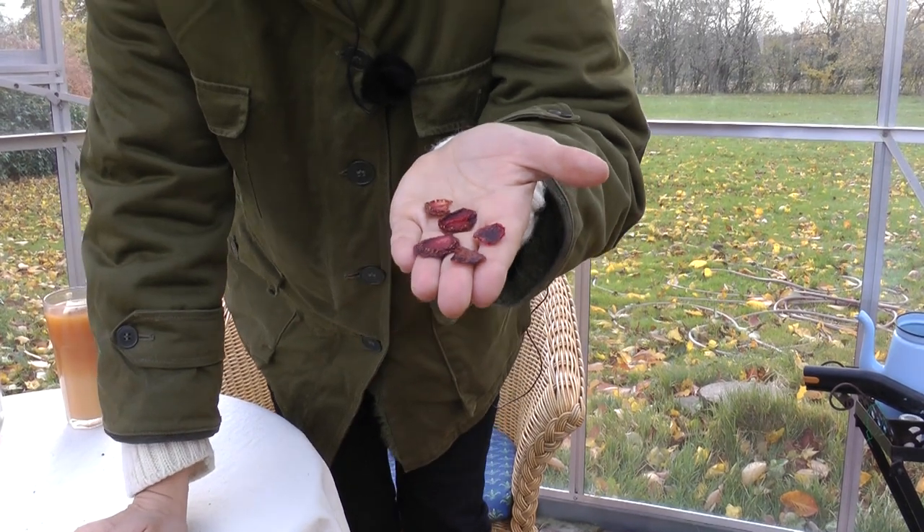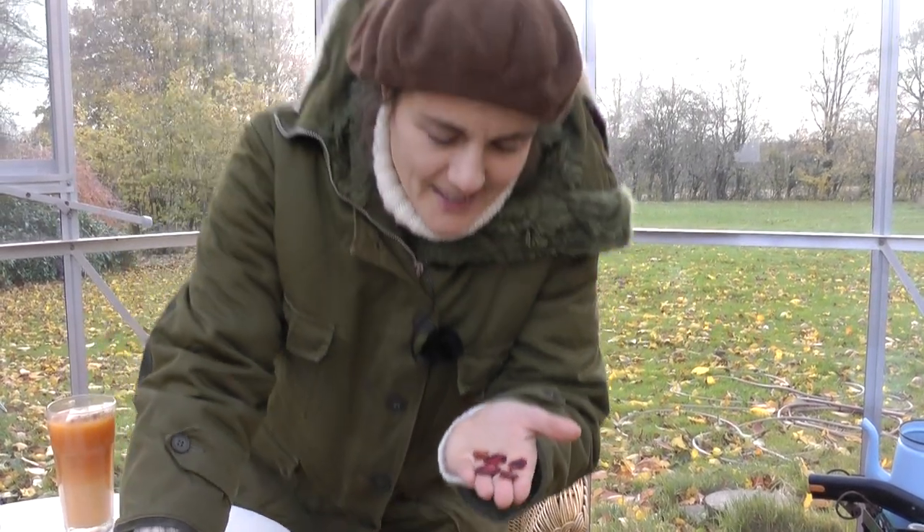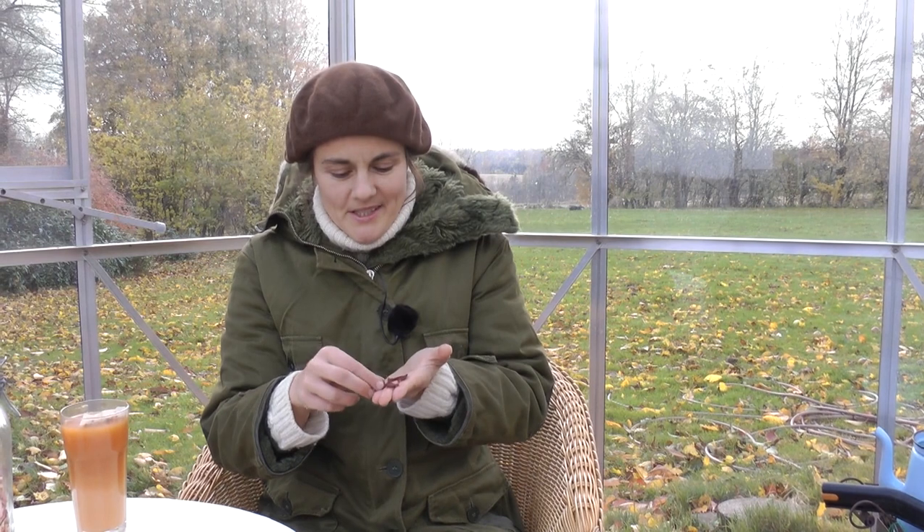I just brought a few things I wanted to show you from the summer harvest. It doesn't look like much, but it's very intense in the taste. Dried strawberries — it's like an amazing candy. Intense taste.